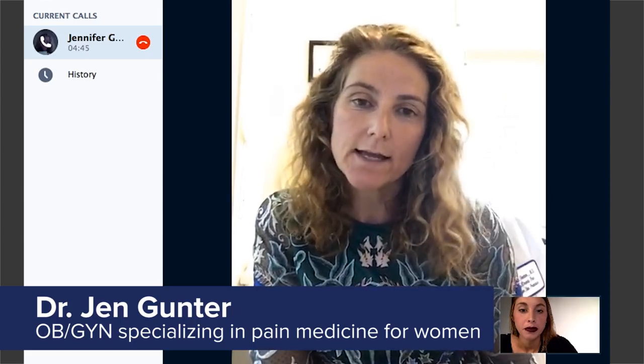Hi, I'm Dr. Jen Gunter. I'm an OB-GYN and I specialize in pain medicine for women. So when I sent you that link to the Indiegogo campaign, basically what were your first impressions of Livia? That it was a transcutaneous electrical nerve stimulation device because it looked like a TENS unit to me.